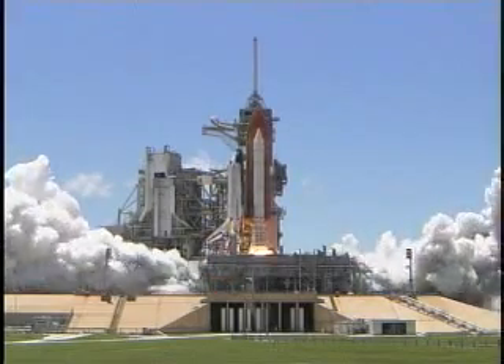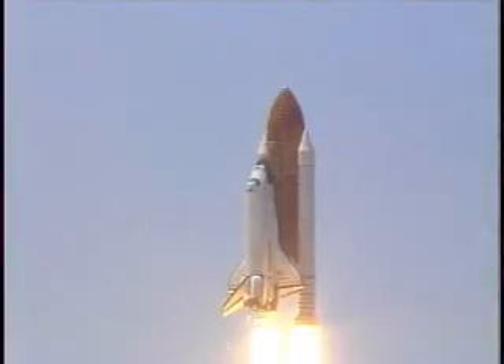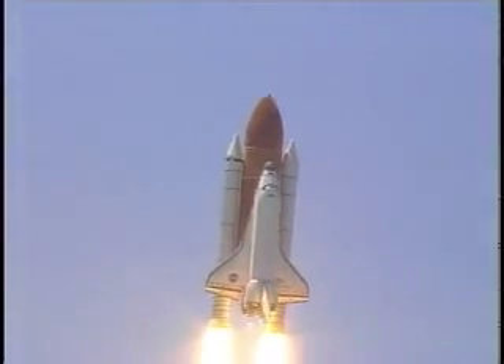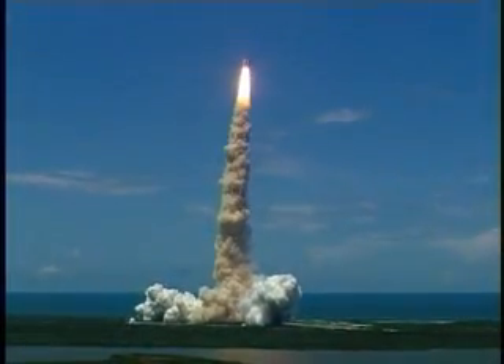Booster ignition and liftoff of the space shuttle Discovery, returning to the space station, paving the way for future missions beyond. Houston now controlling the flight of Discovery. The space shuttle begins the journey back into orbit.